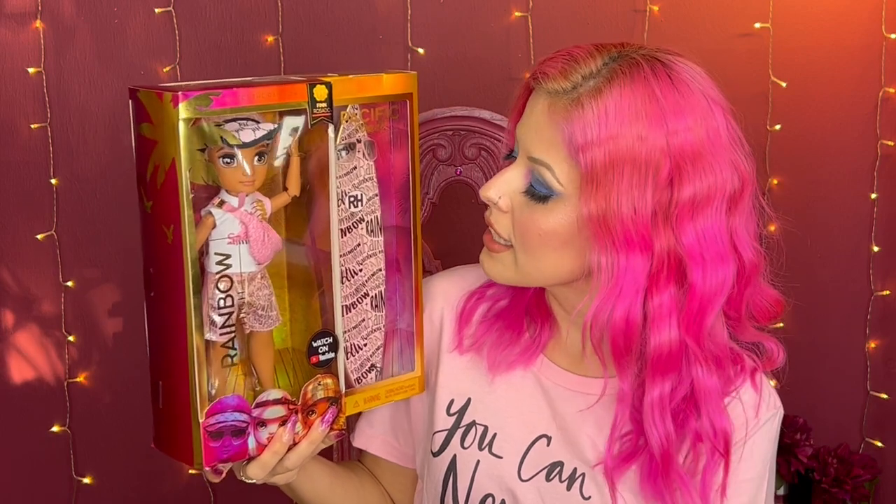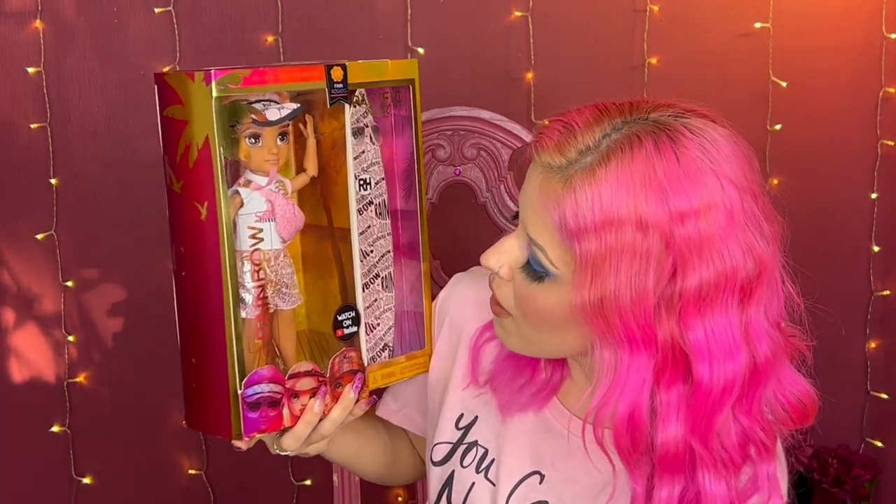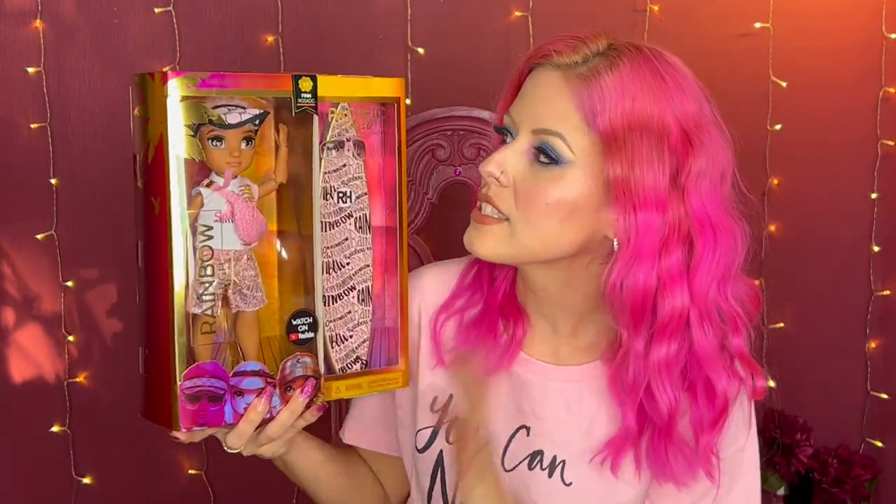I'm excited about him. I like the surfboard that he comes with and he comes with cute little glasses. I like his color motif and I definitely like his little fanny pack — it is so cute. He is so cool. Honestly, I really like him, and this is series one of the Pacific Coast doll line for Rainbow High.